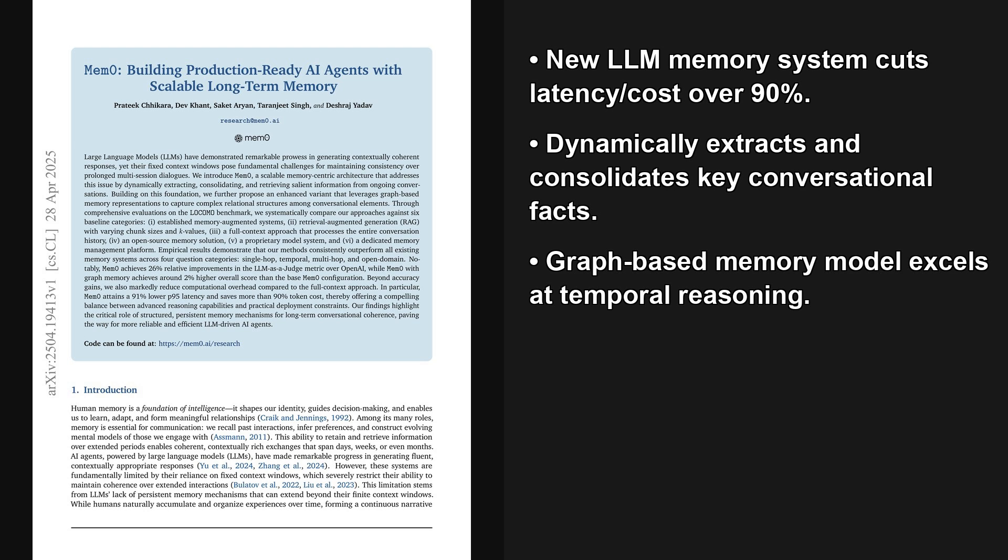Welcome to the AI Research Roundup. I am your host, Alex. Today we're looking at a fascinating new paper called MemZero: Building Production-Ready AI Agents with Scalable Long-Term Memory. It tackles a really fundamental challenge with today's LLMs — their limited memory.